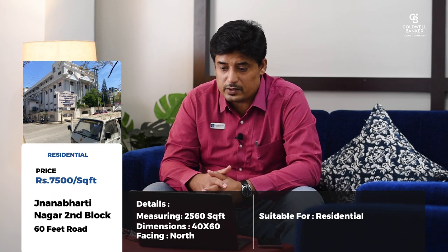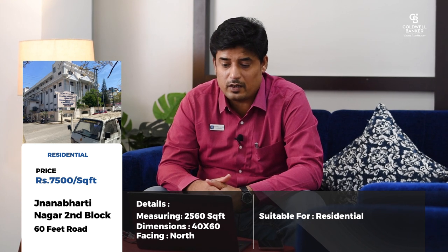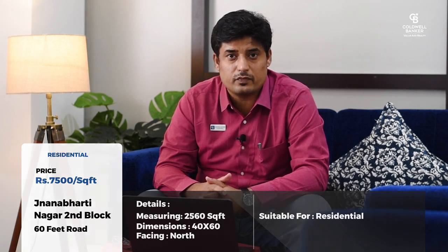A couple of properties where prices have been revised in the buyer's favour: a Jnanabharathi Nagar 2nd Block property on the 60-feet road, opposite Swamiji Shivakumarji's choultry — a residential locality, 40 by 64, north-facing. Earlier the price was 8,750 rupees per square foot; the revised price is now 7,500 rupees per square foot. A great opportunity for someone looking to build their own bungalow in this pocket.